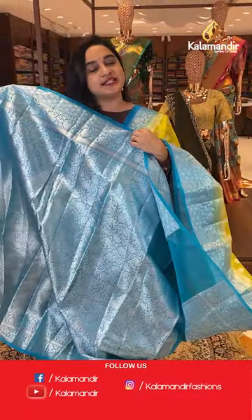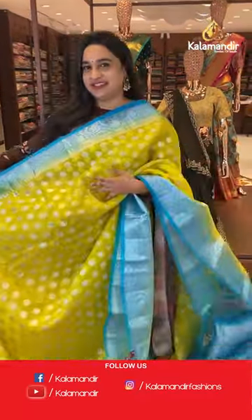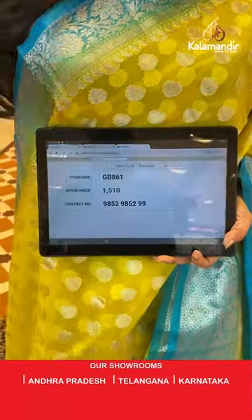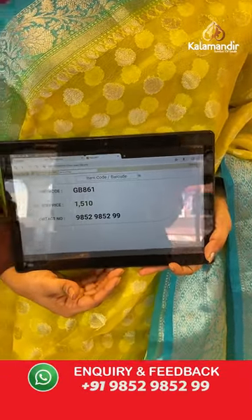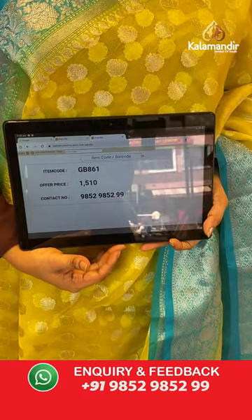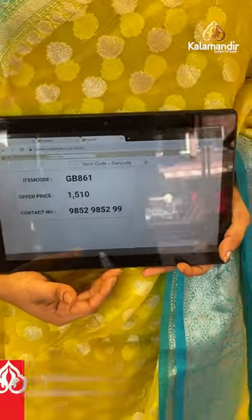Paired with a contrast brocade blouse with the border. Sari code is GB861 and the price is 1,510 rupees only. To purchase, take a screenshot and share on WhatsApp number 9852-9852 double nine.